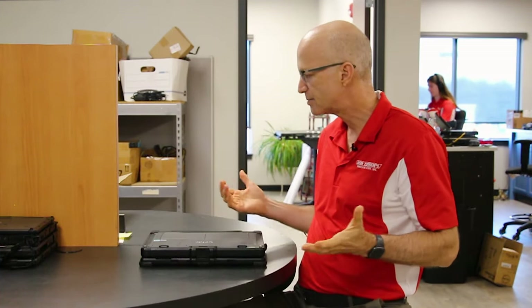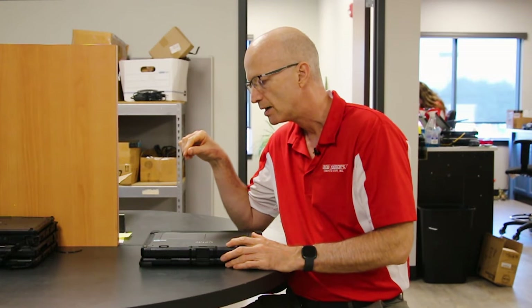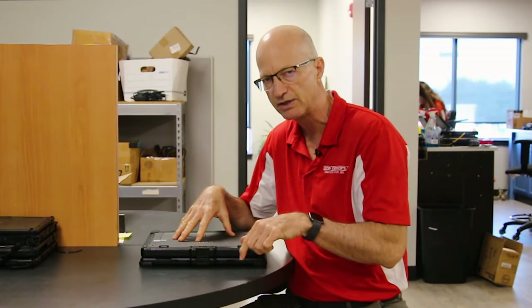That's about all I've got for you on this K120. Keep watching because I'm going to do a general walkthrough and talk about the ports in future videos. If you have any questions or comments, please leave them below, don't forget to subscribe to the channel, and I'll see you next week.